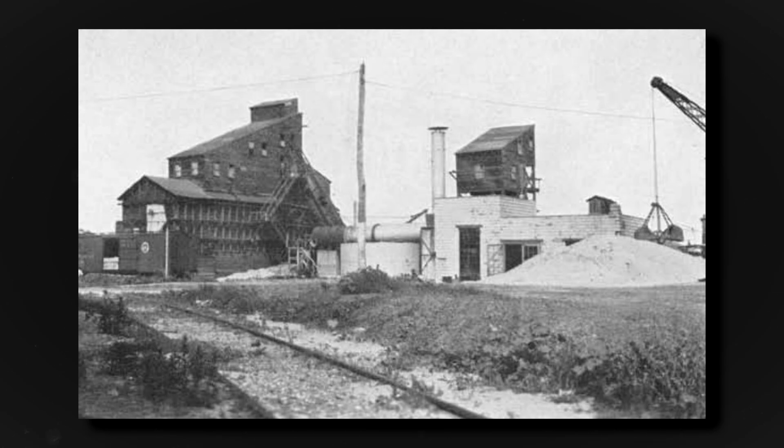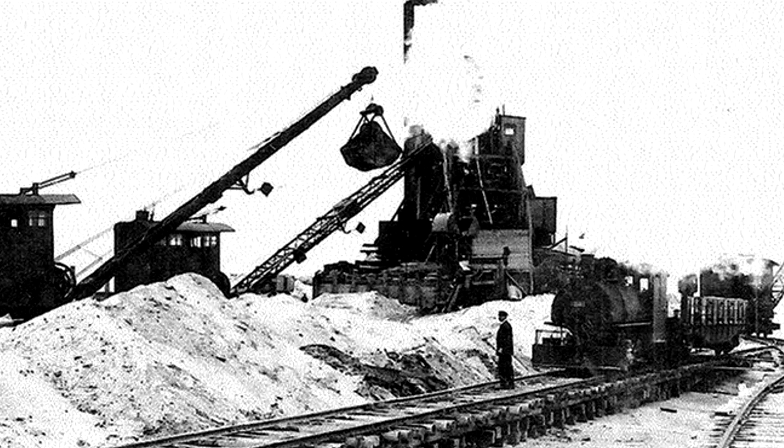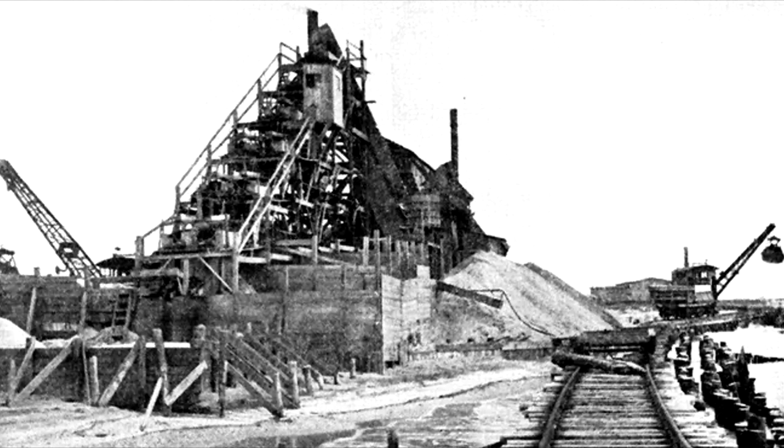Despite this, in 1905, the Cape May Sand Company began operations at modern-day Sunset Beach, with wooden trestles elevating the sand company's railroad tracks. Sand was dredged, washed, and loaded into railcars for further transport to the north for use in glass and construction.